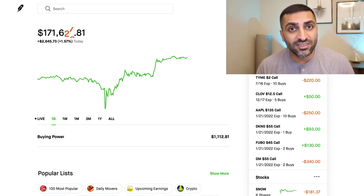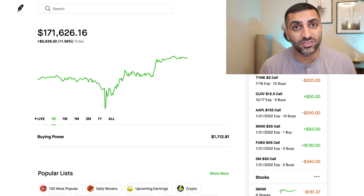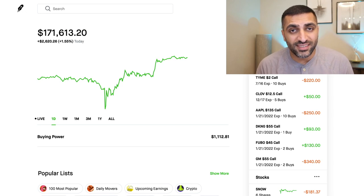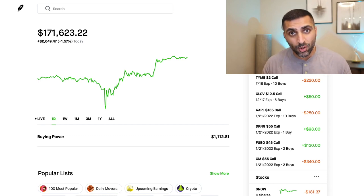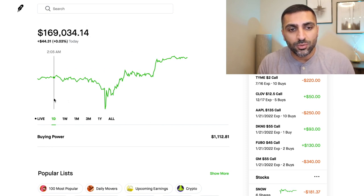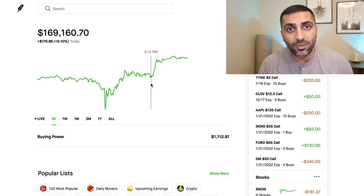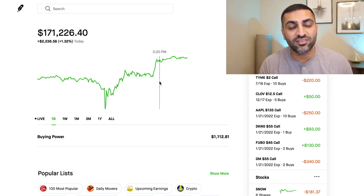Now we did touch $170,000 multiple times during the week, but the week was quite choppy — we were down, up, down, up. We ended up closing most days at $169,000, just shy of $170,000. And today, finally, we were able to break it. And the reason we broke it was primarily because of Apple. If you guys look at the chart over here, we actually started the day off at $168,000, and then towards the end of the day, all my Apple calls finally started paying off, and that is when we went over $170,000.